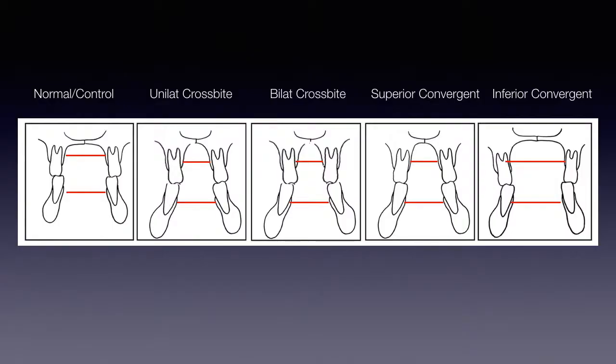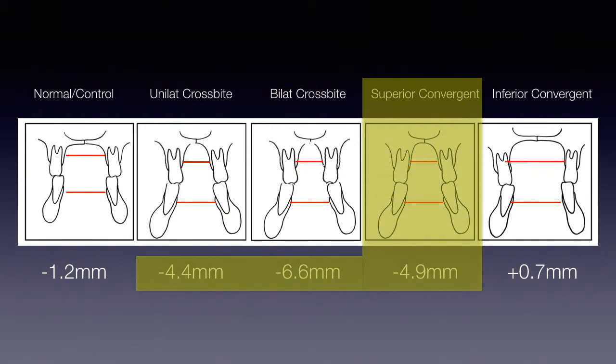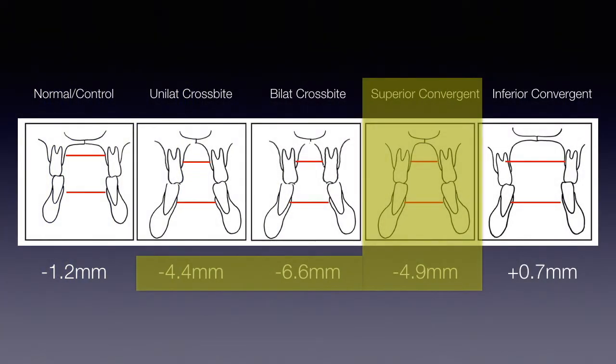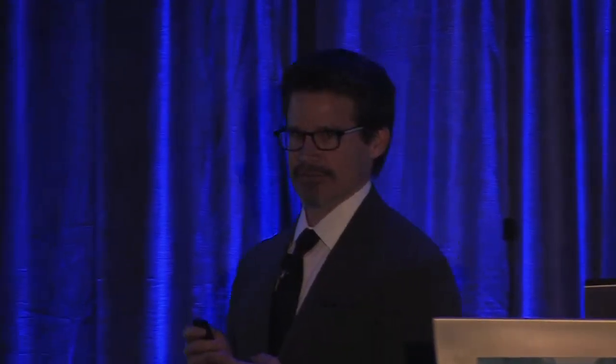Here's what they found: when they measured the skeleton, the maxilla is slightly smaller than the mandible by about one millimeter in the controls. But look at the superior convergent cases — no crossbites — yet their skeletal discrepancy is greater than unilateral crossbites and right underneath bilateral crossbites. These patients have the same skeletal discrepancy, but they're just really well dentally compensated. The conclusion was awesome, and I tell this to all the doctors in our community: patients without crossbites can have significant discrepancies that warrant treatment. Crossbites are not the only thing that tells you the maxilla is small.